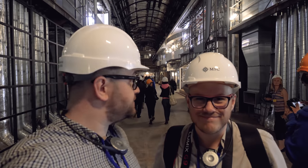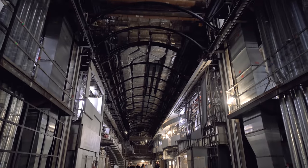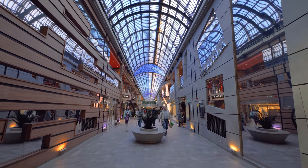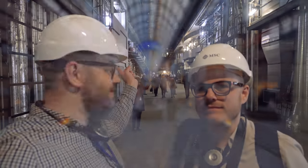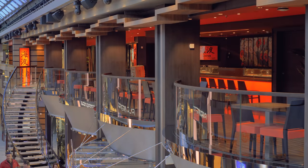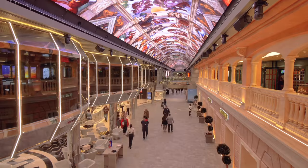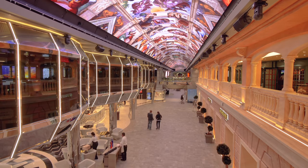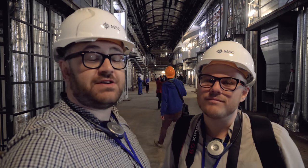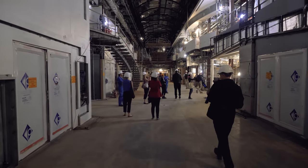Just behind us we have the main Galleria. I don't know if you can remember it from the MSC Meraviglia. You can probably tell this is where they are going to put in the LED roof. This is the main thoroughfare on the ship — you've got Butchers Cut up there, and then you had the Kitsu, the sushi bar, and you had the chocolate shop. This is the first bit where you've been able to instantly tell what it is.